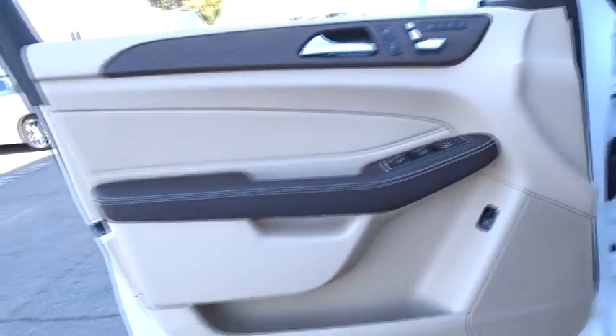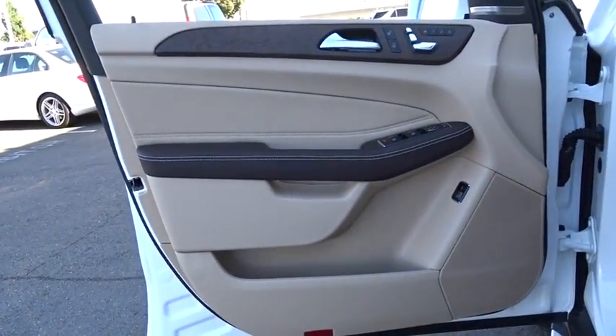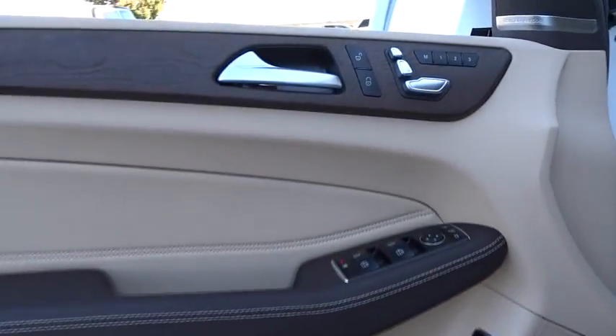Bluetooth, adjustable steering wheel, power steering, cruise control, auto dimming rear view mirror, aluminum wheels, keyless start, floor mats, four-wheel disc brakes.